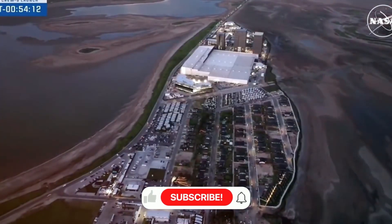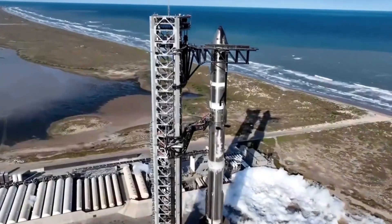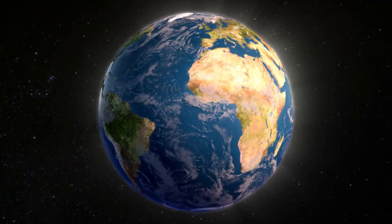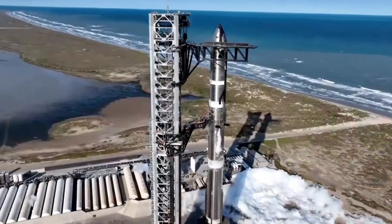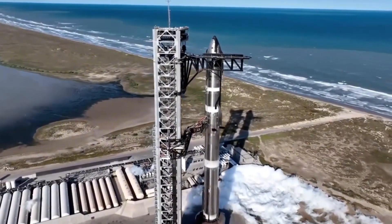The infrastructure being built at Starbase tells this story — the massive catch towers, the rapid processing facilities, the launch mounts. Everything is designed for a future where rockets fly as regularly as airplanes. The impact is already being felt across the globe. Chinese space companies are accelerating their development of reusable rockets with ambitious plans for methane-powered engines. The Long March family is evolving, with the 8A and 12A variants incorporating reusability features. Private companies like Landspace and Galactic Energy are pushing forward with their own designs, all inspired by SpaceX's achievements.